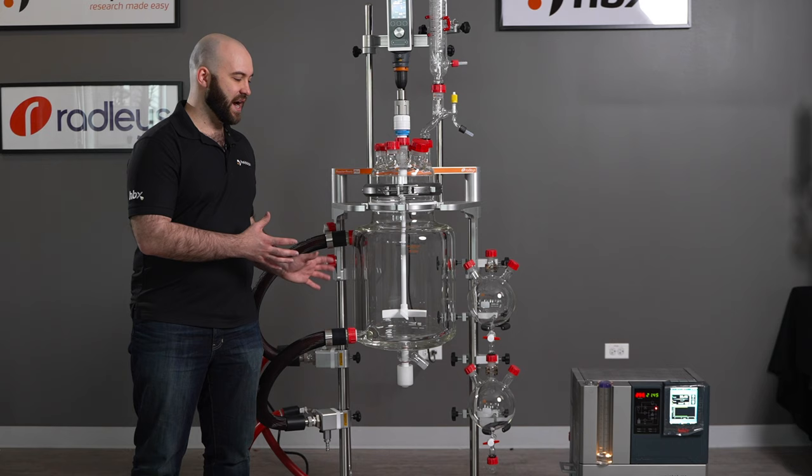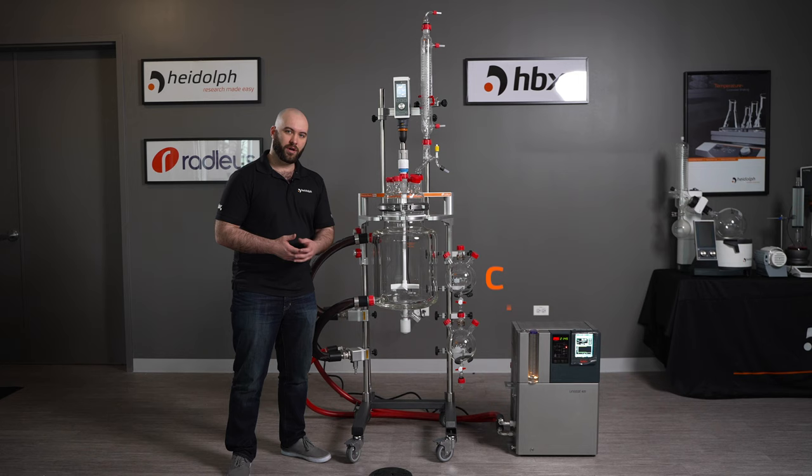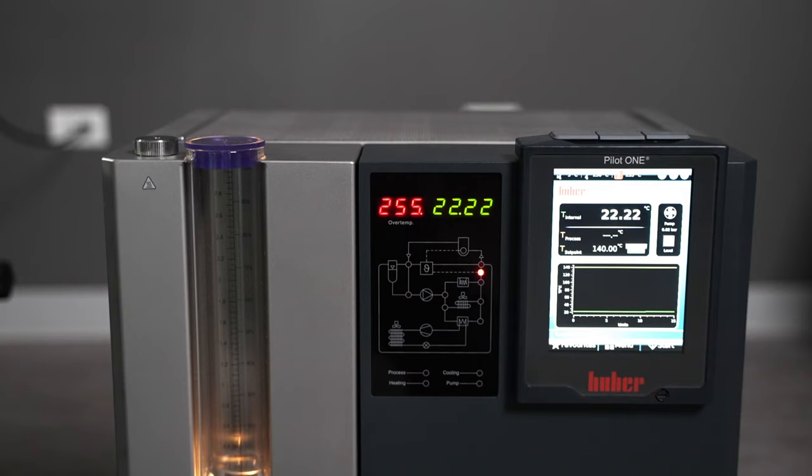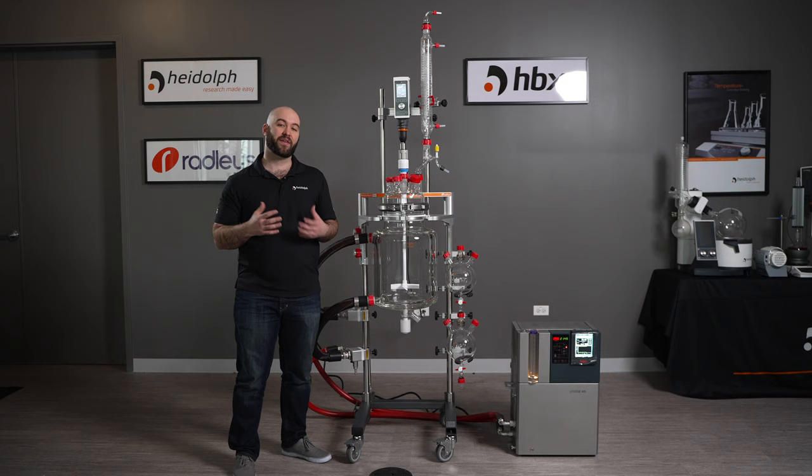When you're using a jacketed lab reactor vessel, the temperature inside is controlled via the jacket and a temperature transfer fluid in accordance with a circulator. That circulator is going to give you much more accurate temperature control, and it can heat and cool. So if an exotherm were to kick up the temperature of your reaction, the circulator can coincide with that, cooling it to keep your temperature completely constant, so your chemistry is not affected by that exotherm.